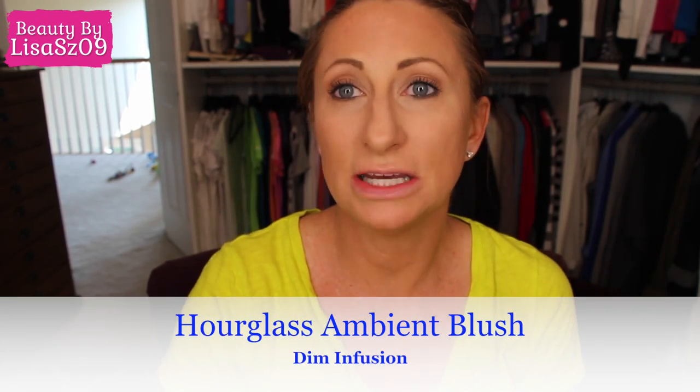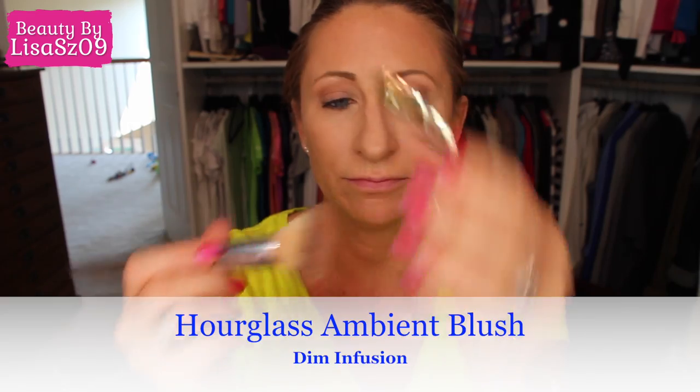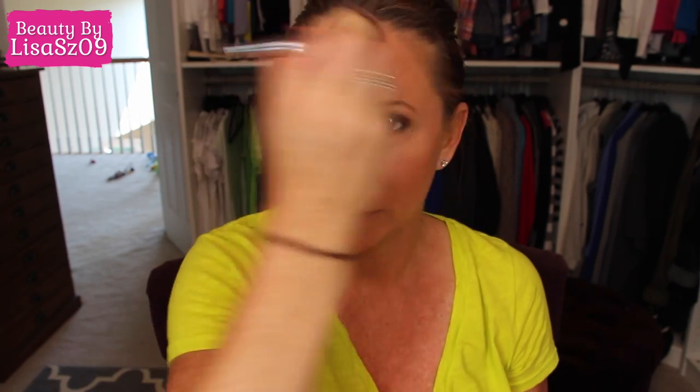Done with bronzer. The IT Cosmetics brush — I think it's the 227, one of those silver ones. I've been using and loving the Hourglass ambient lighting blush in Dim Infusion, the peach-colored one. I just go all on my apples and cheeks right up to my cheekbone. I also always tap a little bit up through there.